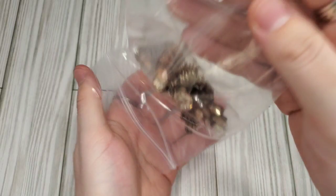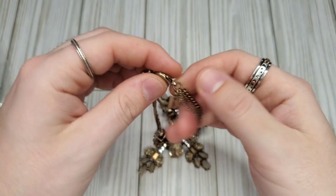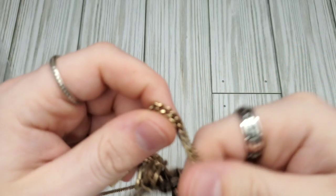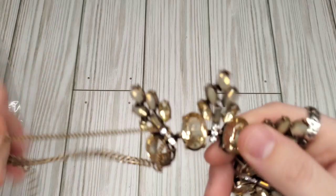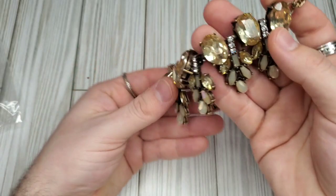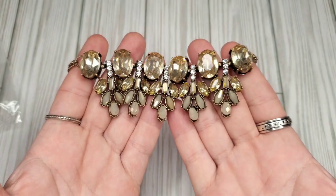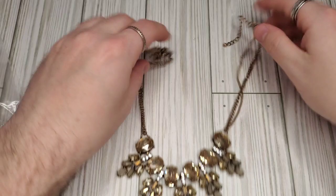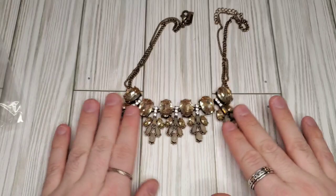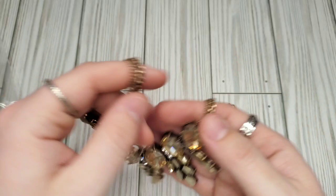Our last piece — I thought it was J.Crew but it is not. It was very tangled. This is a really pretty, very J.Crew-looking necklace with almost citrine yellow faceted stones with clear and gray opalescent AB-coated rhinestones, on a double layer antique gold tone chain — and it is The Limited. This is another piece that probably won't sell for a ton, but I love these blingy rhinestone necklaces. I probably would have picked this up for four dollars just because I like it.